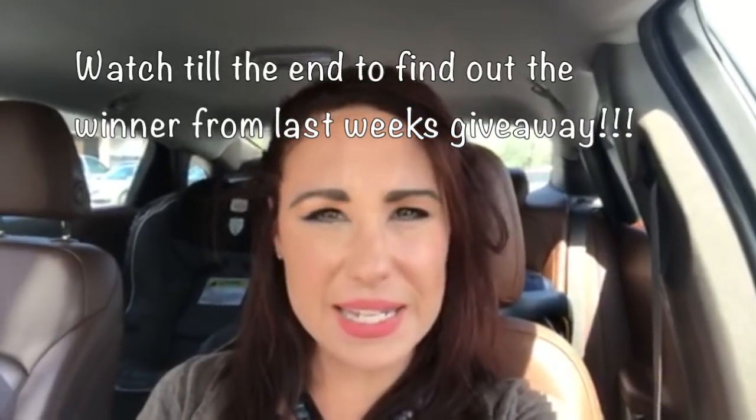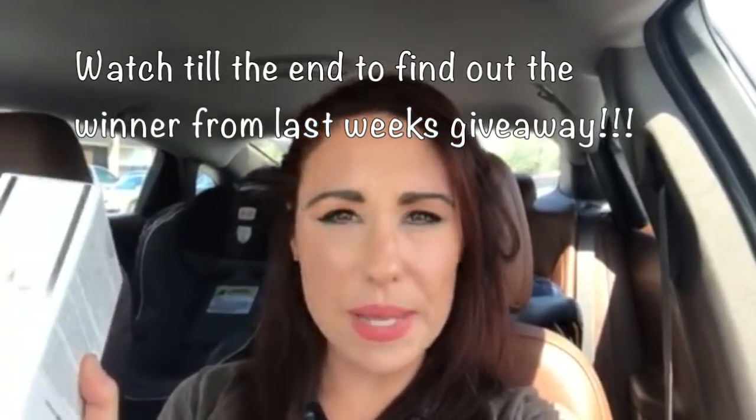We're doing another giveaway — one of the things I find in TJ Maxx or Marshalls this week I'm gonna be giving away to one of you lovely people. All you have to do to enter is like, comment, and subscribe. If you're already subscribed, just say so and I'll put you in a drawing. At the end of the week I will announce on my Instagram who the lucky winner is.